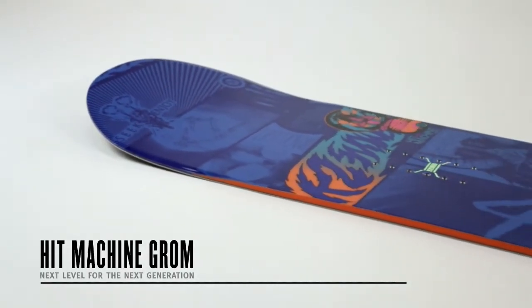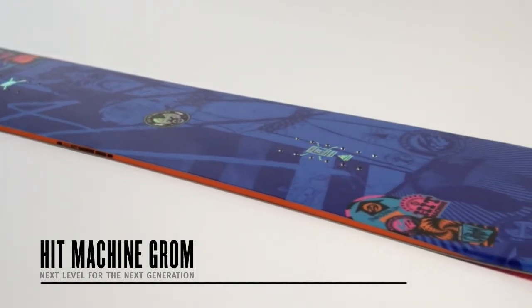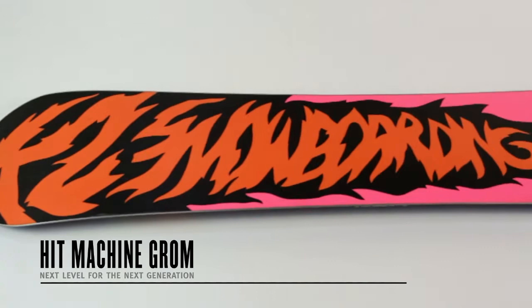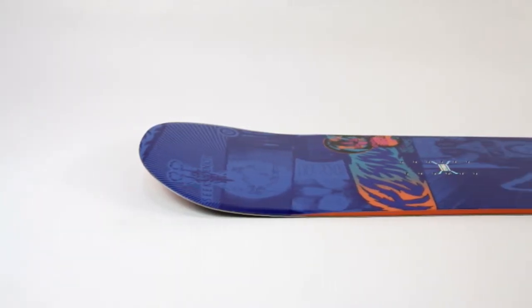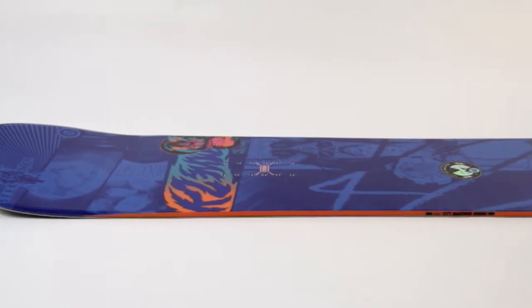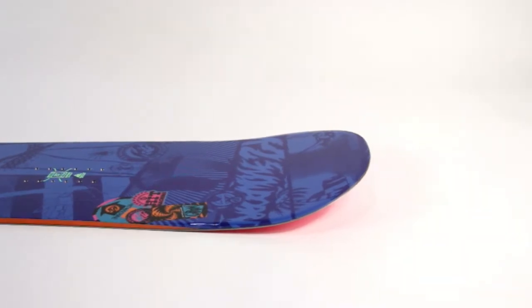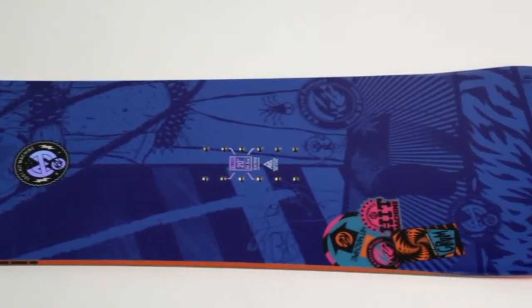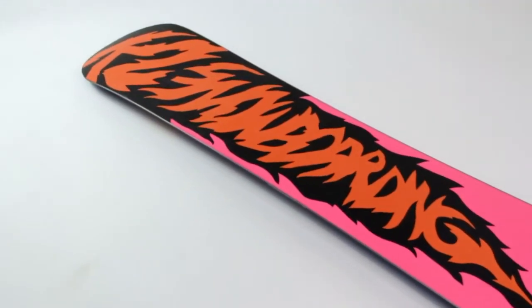Inspired by the all-new Hit Machine, we decided to set up the young chargers in the industry with their very own pint-sized version of what is sure to be one of 2013's greatest selling boards. The Hit Machine Grom packages together top-tier freestyle characteristics, such as tweaked tip and tail, a true twin-centered stance, and hybrid tech construction, so the younger shredders can emulate big-name pros like Jake Cusick and Danny Larson.